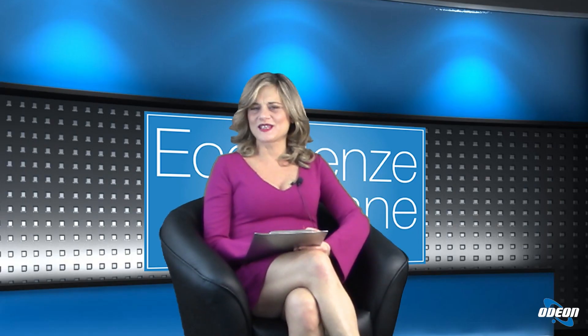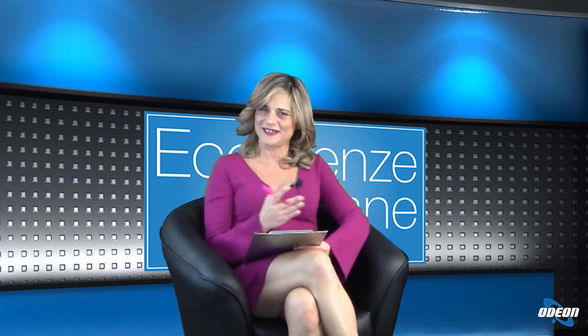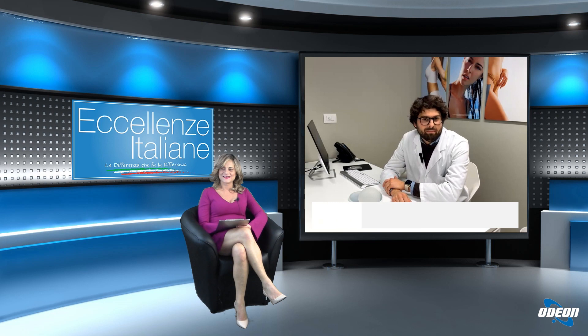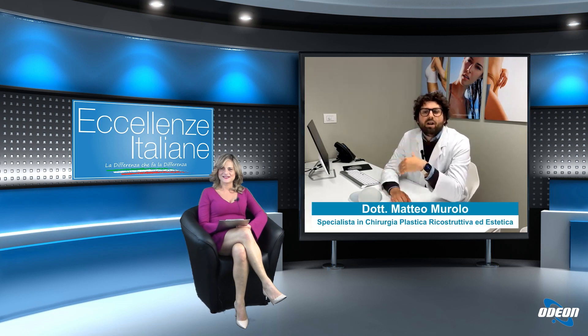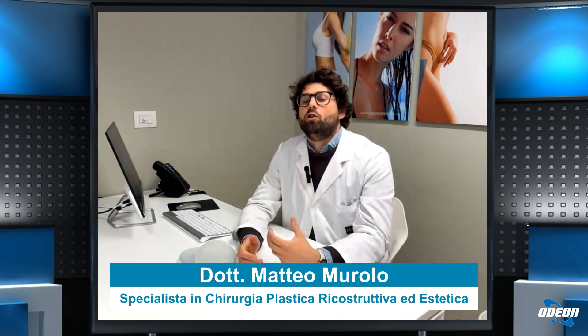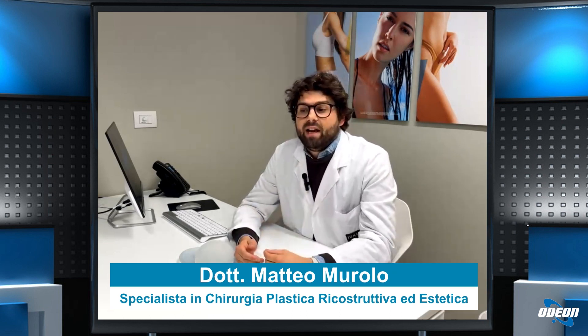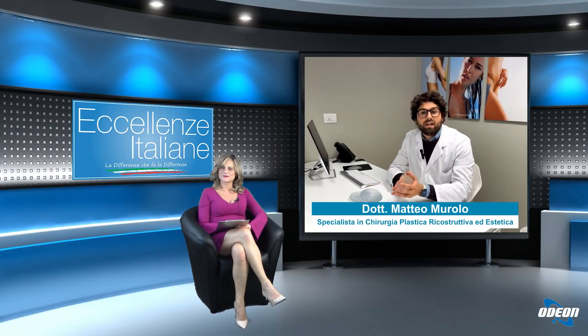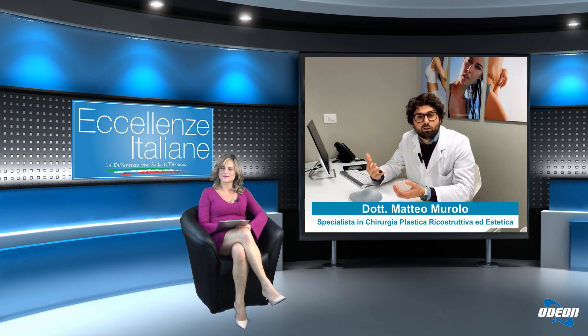Una domanda che fanno tutte le pazienti giovani con intenzione di avere una gravidanza: si può allattare dopo una mastoplastica additiva? Assolutamente sì. L'intervento chirurgico, soprattutto con accesso a livello del solco sottomammario, non va a ledere i dotti galattofori. L'allattamento è assolutamente preservato. La protesi viene posizionata in uno spazio diverso rispetto alla ghiandola mammaria, quindi non entra in contatto con le vie del latte. È assolutamente sicura per il bambino.